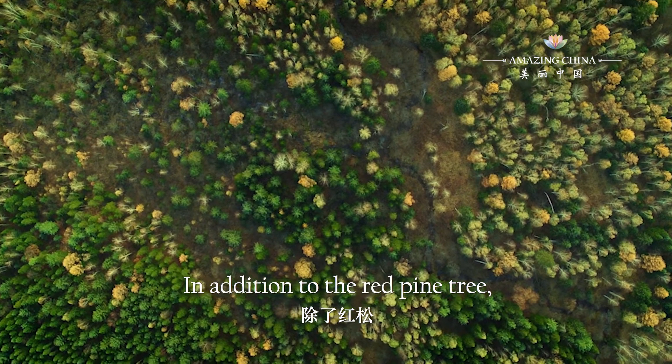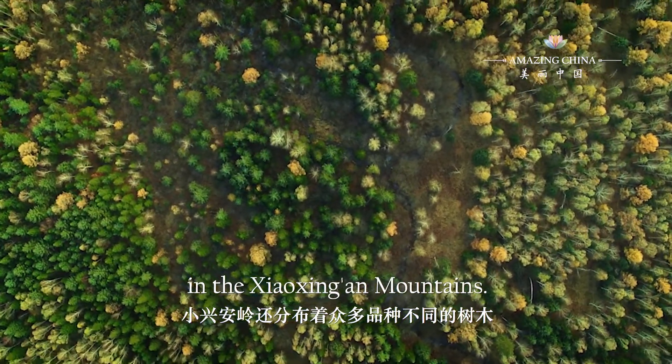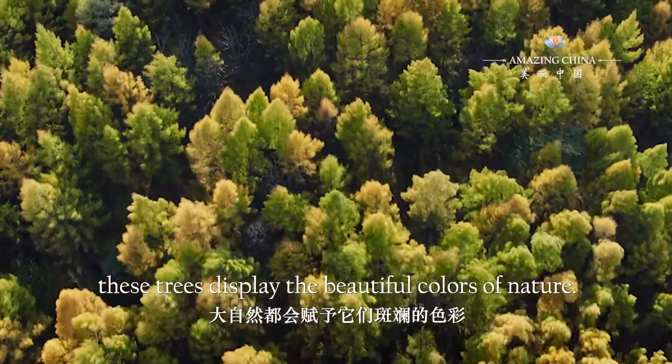In addition to the red pine tree, there are many different kinds of trees in the Xiaoxing'an mountains. Every autumn, these trees display the beautiful colours of nature.